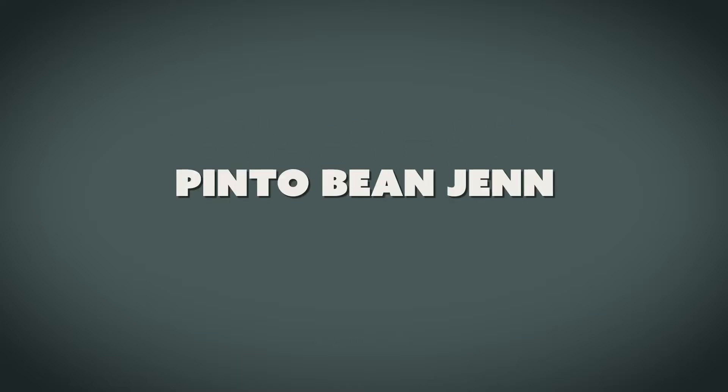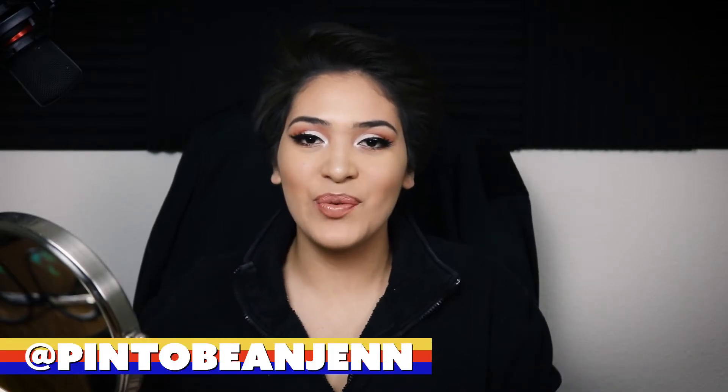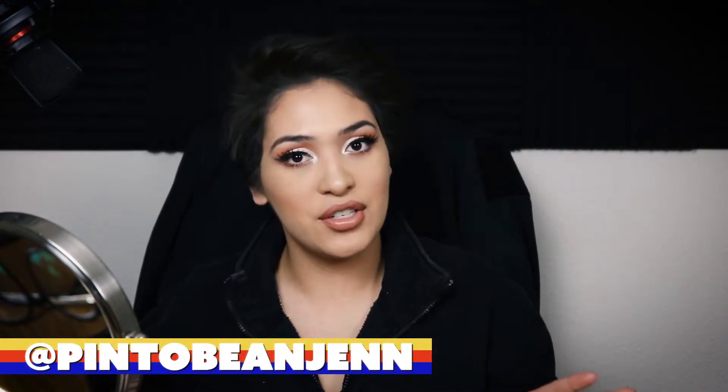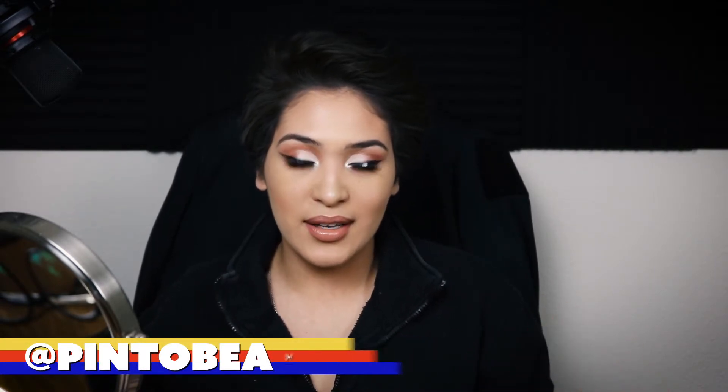Hi guys, welcome to my channel! My name is Jen, and in today's video I am doing my favorite makeup looks — my favorite eyeshadow looks for each palette that I have. So if you're interested, just go ahead and keep on watching.